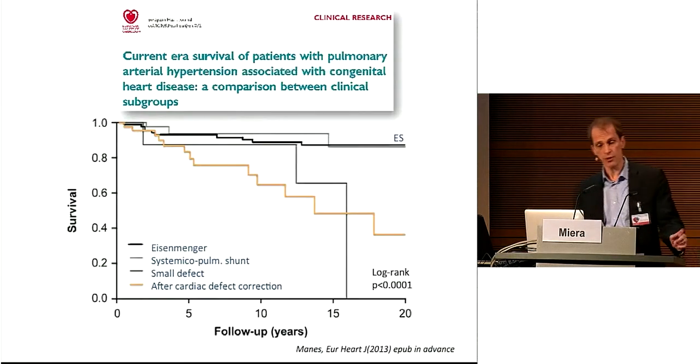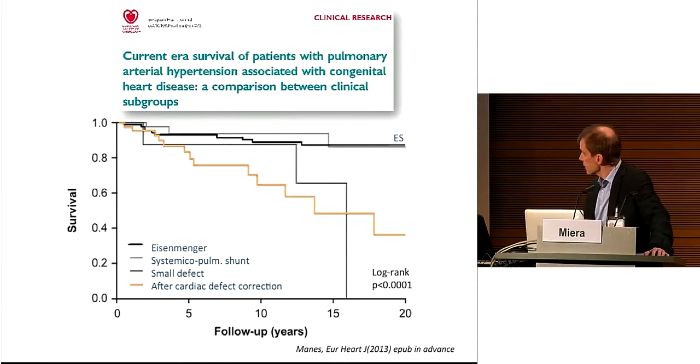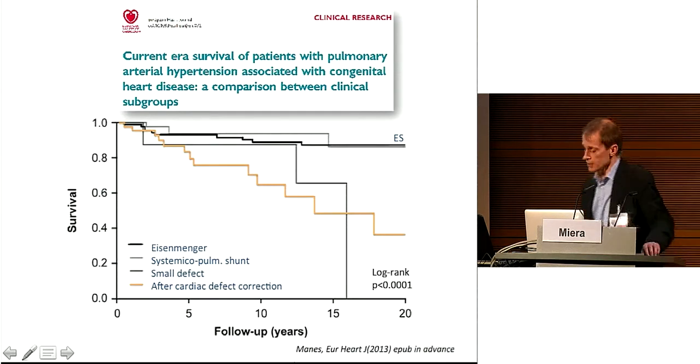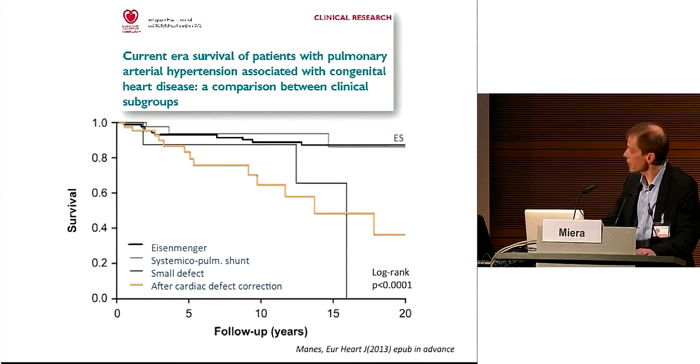Follow-up is extremely important, because retrospective data from Padua on 190 patients showed that long-term survival of patients with pulmonary hypertension and corrected congenital heart disease appears worse. The yellow line represents patients after cardiac defect correction and the black line represents uncorrected Eisenmenger syndrome. In the first five years there is no difference between groups, but with longer-term follow-up, there is a significantly worse outcome in patients who were corrected.